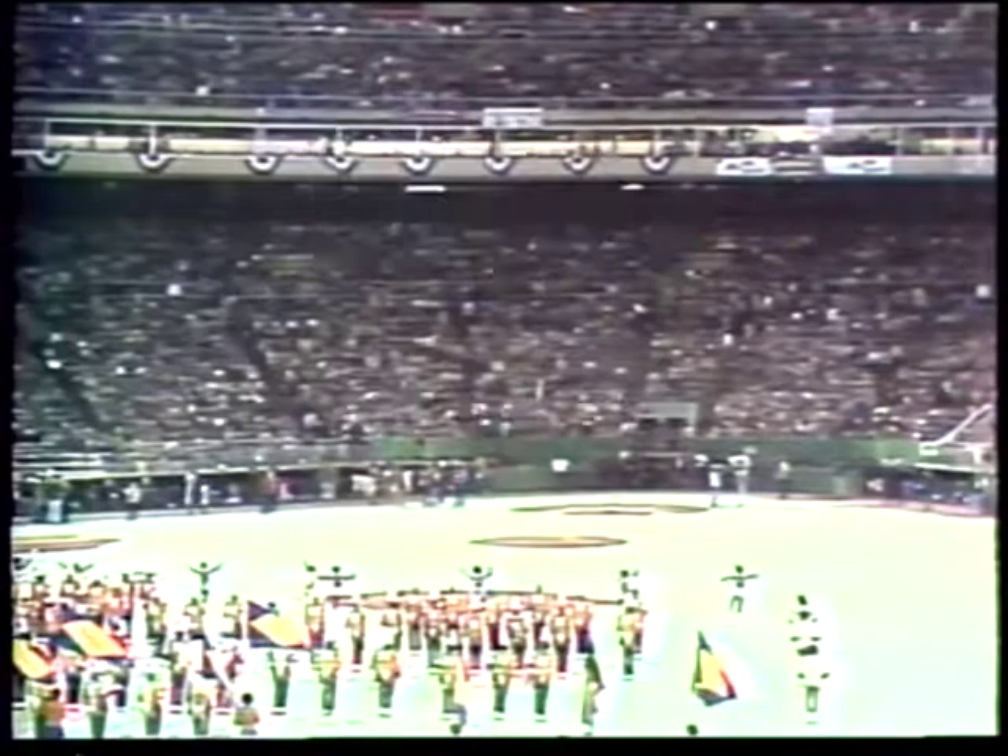The 1980 World Series — an inside look at the series and a preview of Game 1.